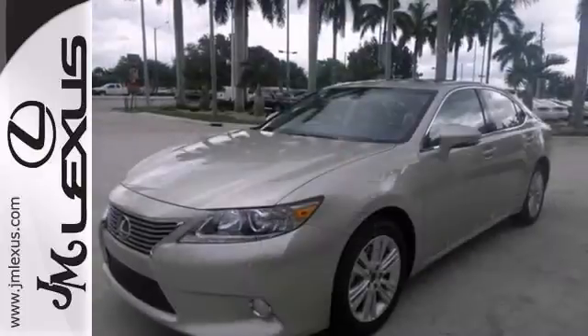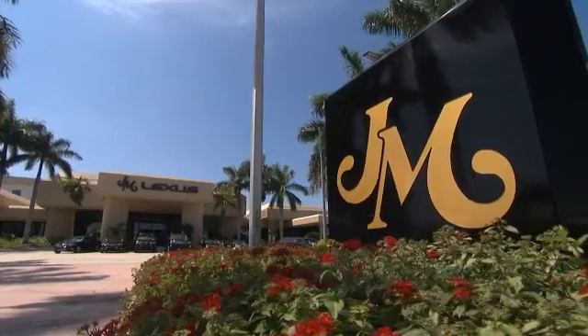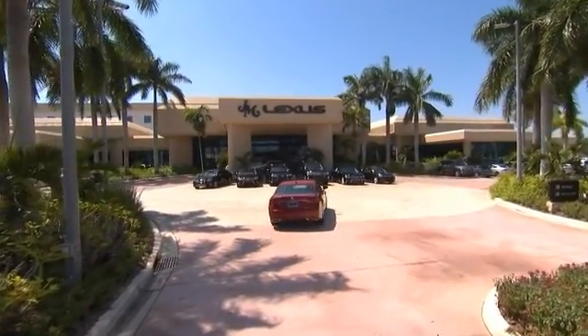Come on in for a test ride today. We guarantee you'll be impressed. JM Lexus, the world's number one Lexus dealer since 1992.